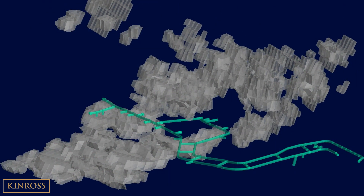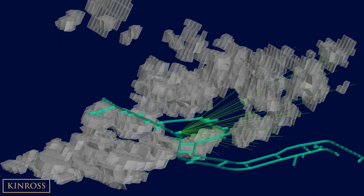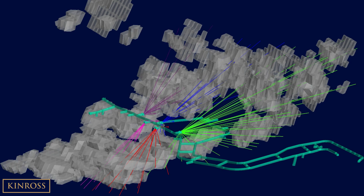Looking forward to the underground exploration and infill drilling program, we can see that the decline design consists of seven drill bays, located along the southern extent of the decline and strategically positioned centrally within the known mineralized zone. The infill drilling program will focus on improving drill density, refining the resource geometries and structural models, as well as extending the stope shapes and sizes through improved drilling orientations and intersections.